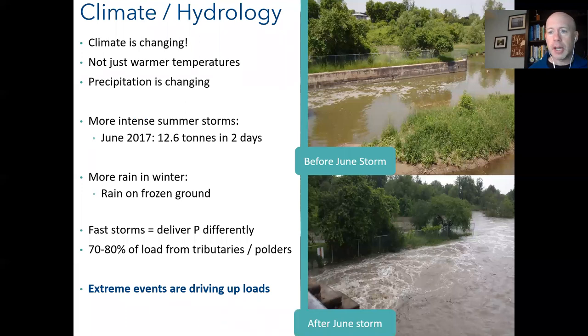Climate and hydrology is one hypothesis. It's not just warmer temperatures — precipitation patterns are changing. In the past 10 to 15 years we're getting more intense summer storms: sudden thunderstorms and downbursts that dump a lot of water in a very short time. These pictures show the Ghost Canal in Newmarket — a normal day in June versus after a downburst event, with water completely over the canal wall and flooding the field behind it. In 2017-18, one of these storms dumped 13 tons of phosphorus into the lake in just two days.